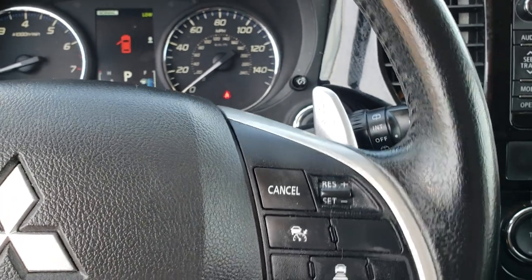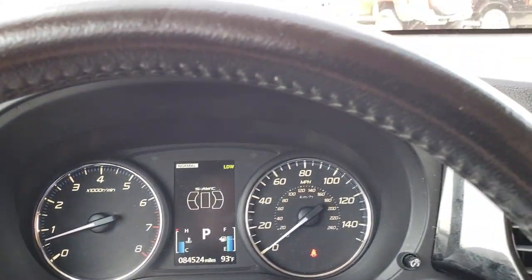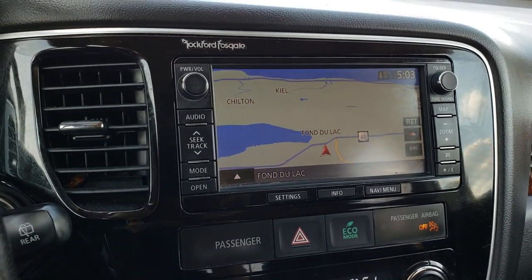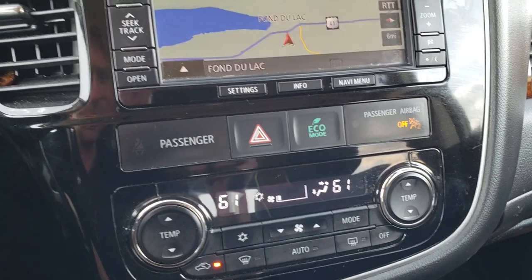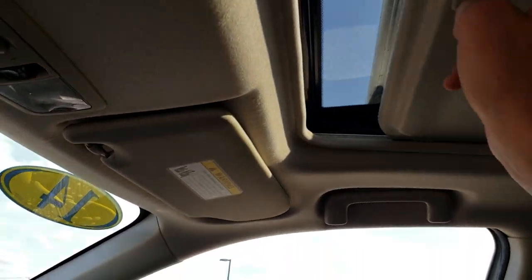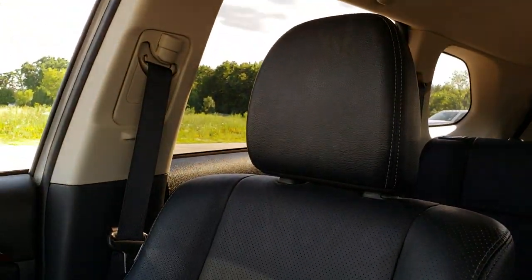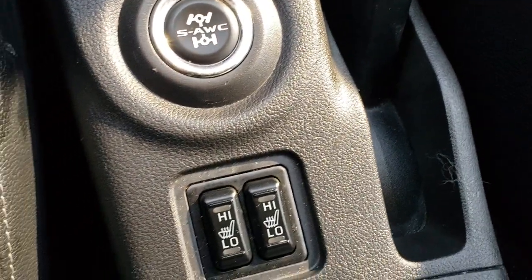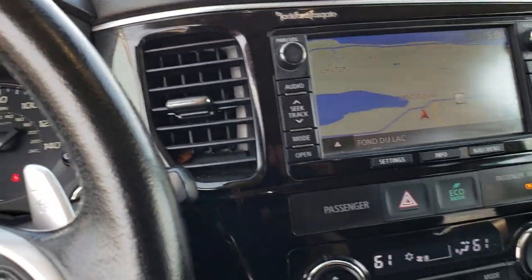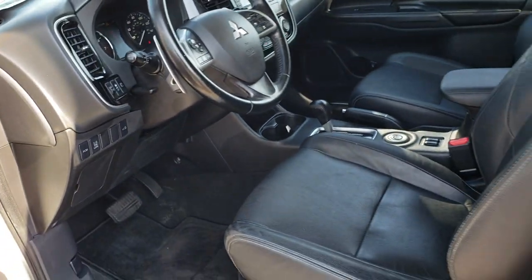As you can see, this one does have 84,524 miles. It has Bluetooth and audio controls on the steering wheel. This one is all-wheel drive as well. It has the factory navigation system and the Rockford Fosgate sound system. Dual climate control. This is also where your backup camera shows up. And this one does have a power sunroof. There are your heated seat buttons and your all-wheel drive control system. The FCM button is for your forward collision monitoring.